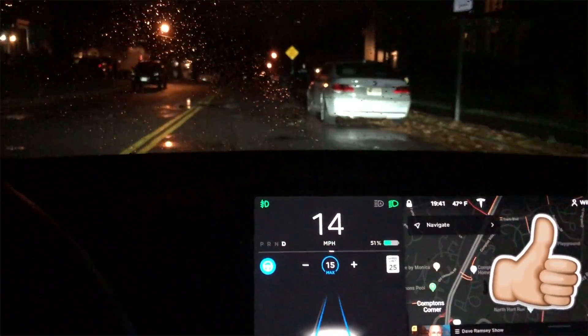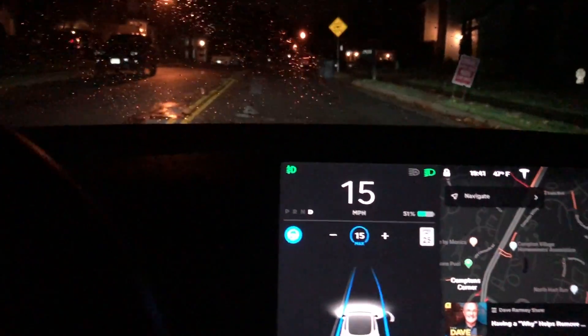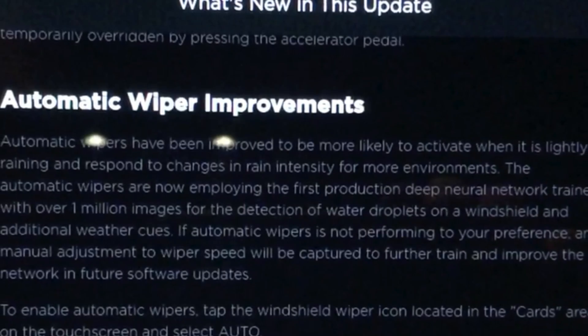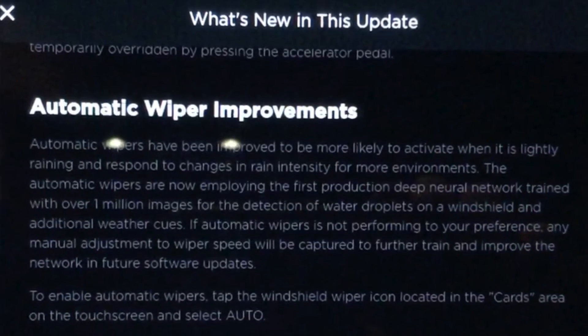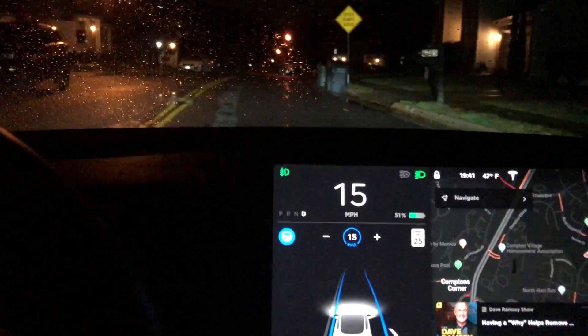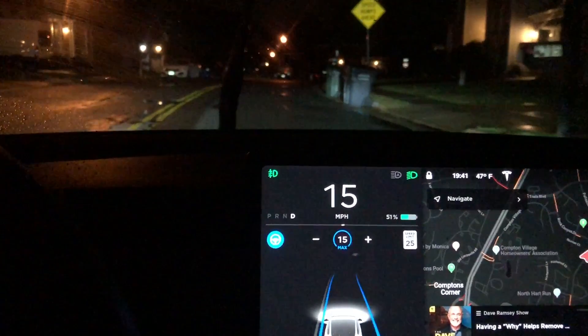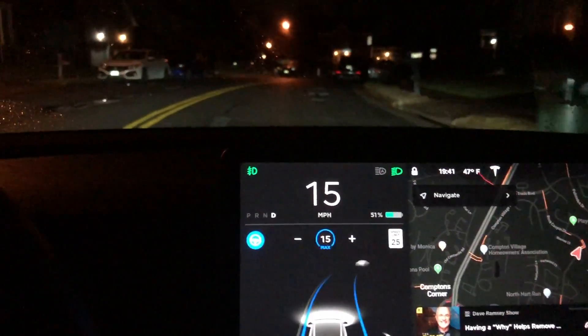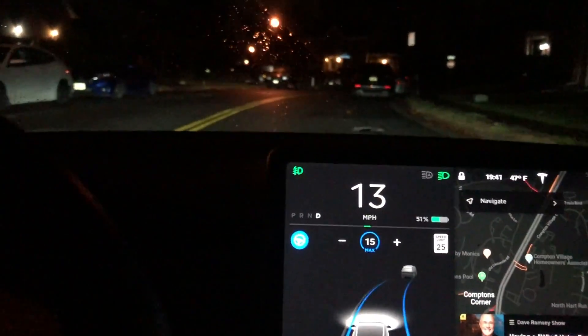I guess they're trying to collect as much data as possible before they roll that out. While testing and looking for stop signs with double yellow lines, it just so happened that it was raining, so I was able to test the new automatic wiper improvements. You can see it's just that little spitty type rain and the car is doing an excellent job clearing the windshield — definitely a big improvement over the last software update.